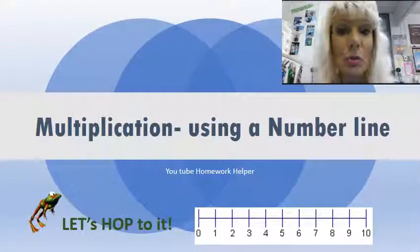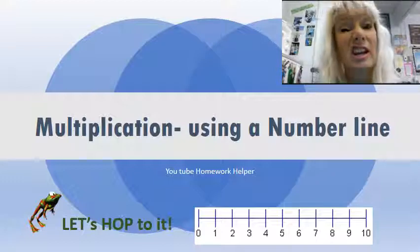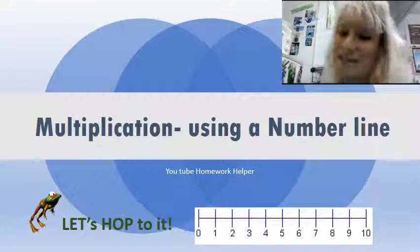Hi guys, it's another YouTube homework helper and today we're going to be working with multiplication on a number line. So let's get started.